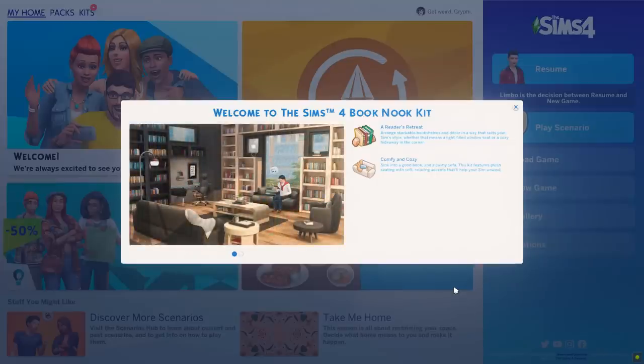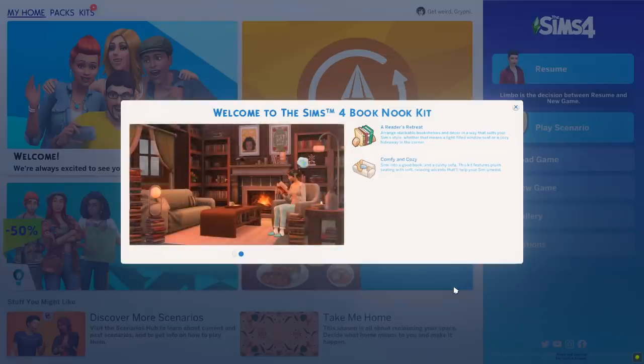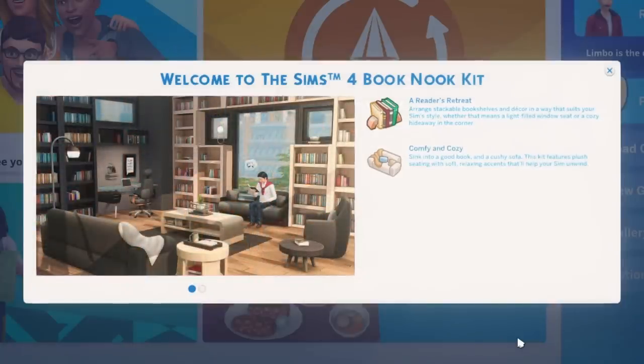Hey everyone, it is Tanya. Welcome back to the channel and welcome to a Build and Buy overview of the newest Sims 4 Build and Buy kit, which is the Sims 4 Book Nook kit. I'm actually really excited about this one because it looks like it has modular bookcases, some book clutter, and some comfy sofas as well. It looks really cool from the couple of screenshots we've gotten. I just purchased the kit, installed it, and we're going to take a peek.